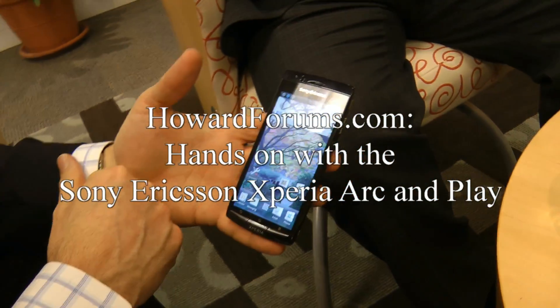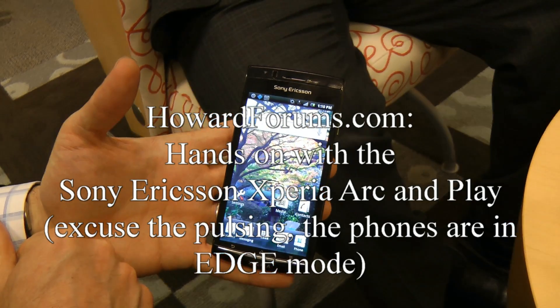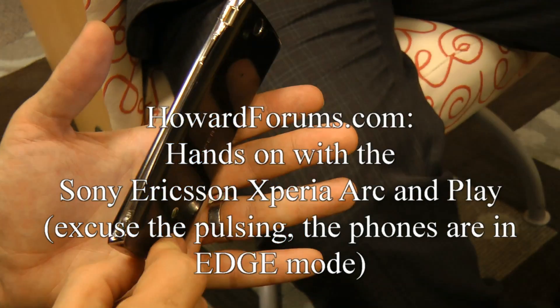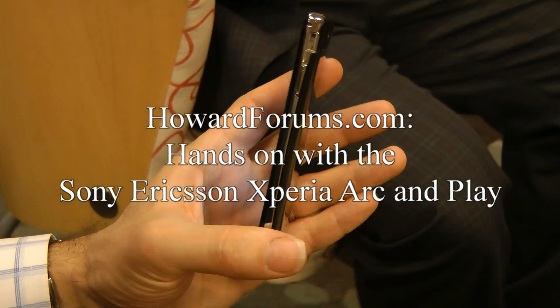A couple things about the devices. This is Xperia Arc, which is the big sort of 4.2-inch screen. One of the things that jumps out right away is just how thin it is and where it gets its name. You can see there's a nice arc and very, very thin right in the middle point.